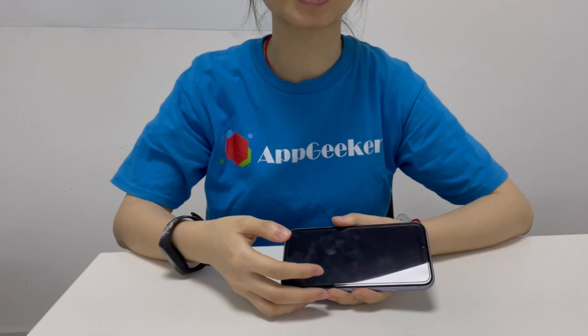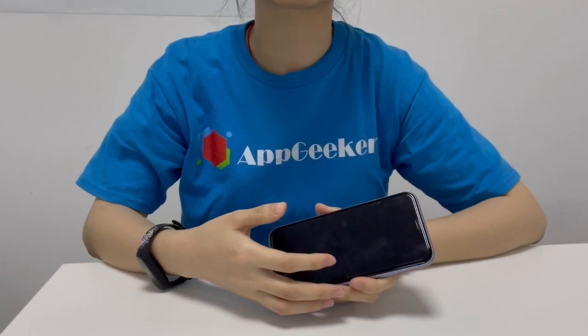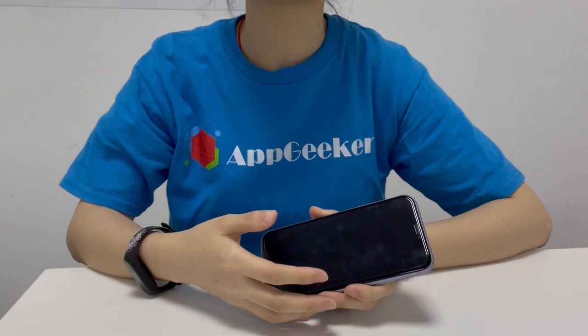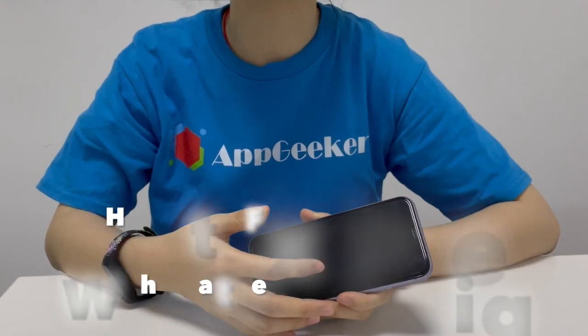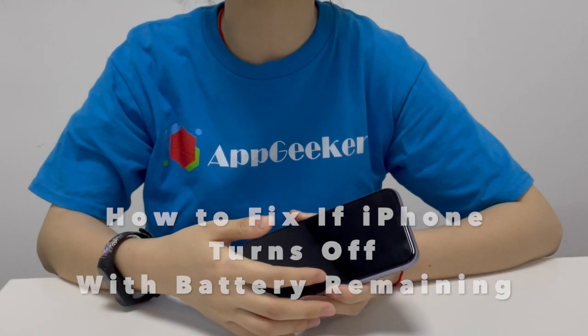Hi folks, it's Viya from AppGeeker. I have had this iPhone 11 for 6 months, and suddenly it starts turning off by itself when it still has some battery remaining, like 15%, 18% or more. After trying a few fixes, my iPhone stopped turning off with battery left. I noticed that so many iPhone users suffered the same unexpected shutdown issue. So in today's video, I'm going to show you how to fix iPhone turning off with battery life remaining.